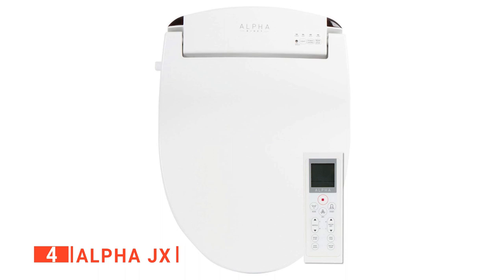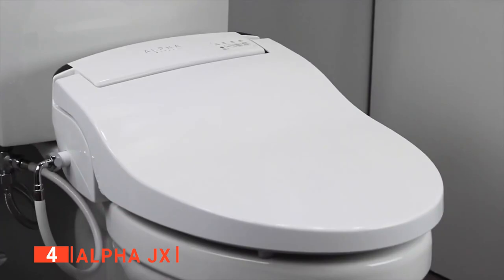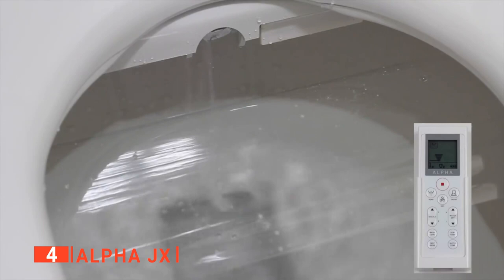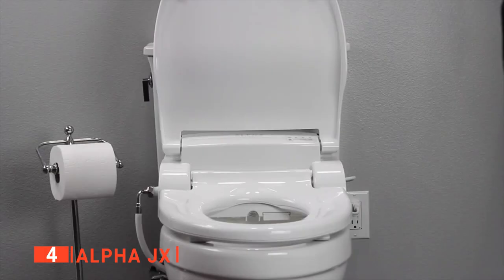Up next in fourth place is the Alpha JX. The Alpha JX is a technologically progressive bidet seat designed in the US for the modern bidet user. We think the JX is a great way to elevate your personal hygiene and lead a more eco-friendly lifestyle simply by reducing wasteful toilet paper usage. The Alpha JX features an energy-efficient tankless water heating system that provides a soothing warm water wash for effortless cleansing. We appreciate that the warm water will never run out and that the strong cleansing spray is aerated for maximum comfort. The JX has many advanced bidet functions like nozzle oscillation, an auto-sensing LED nightlight, a heated seat, and a very powerful warm air dryer.